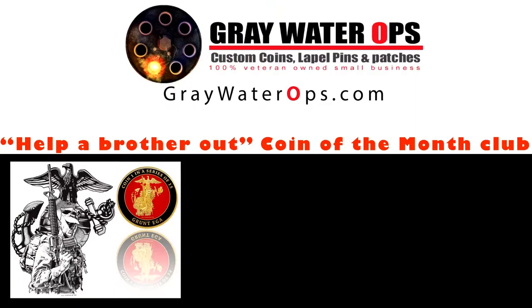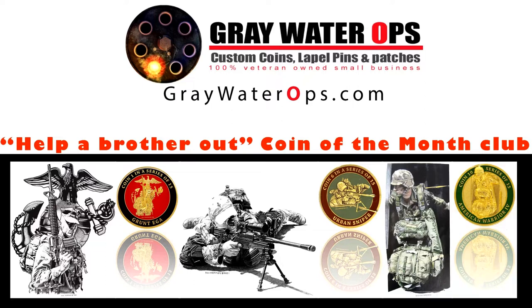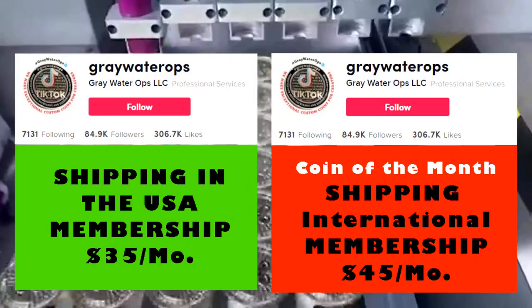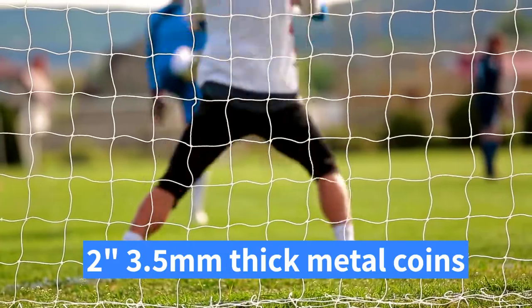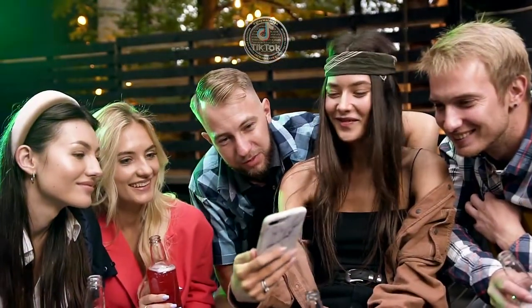Membership has its benefits and with the Help A Brother Out coin of the month club, those benefits come in the form of a custom Greywater Ops coin every month. For just $35 a month, members will receive a special coin of the month. These coins are minted for smaller organizations that can't hit 100 coin minimum and they're not sold to the general public.